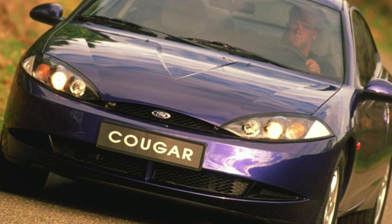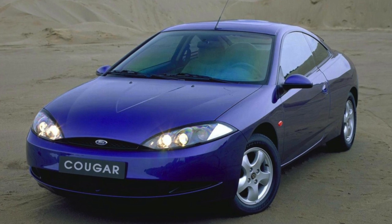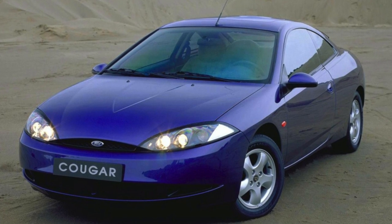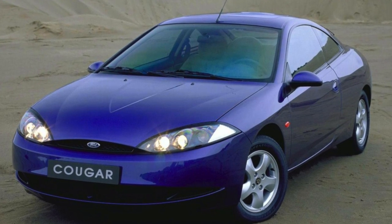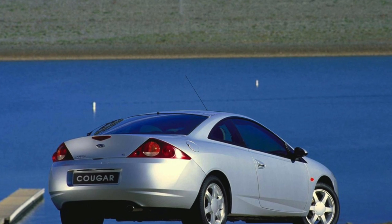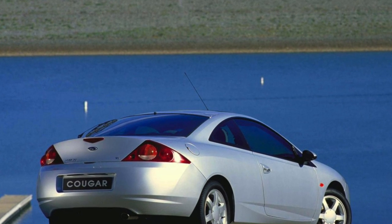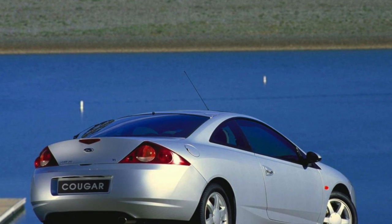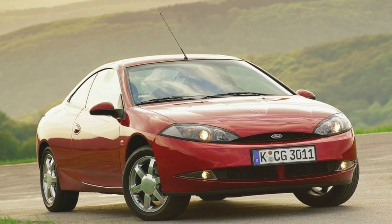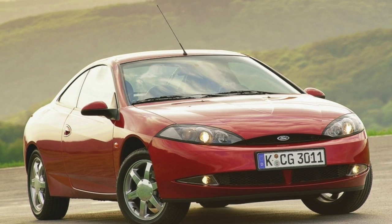There were two such engines in the Mondeo range. One had four cylinders, a displacement of 2.0 liters, and a power of 131 horsepower. The second power unit was already a six-cylinder, V-shaped, and with a volume of 2.5 liters it produced 170 horsepower. Ford also produced in small quantities a forced version of the 2.5-liter engine which could boast 205 horsepower.